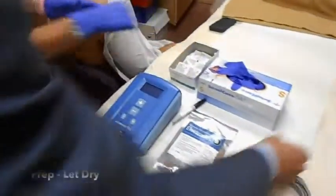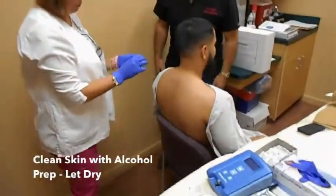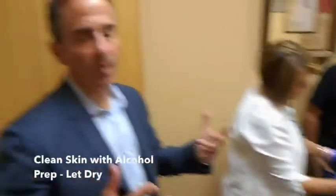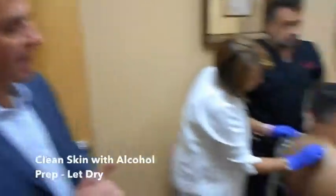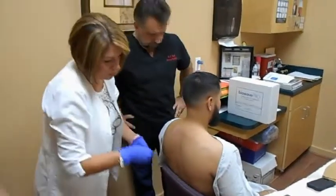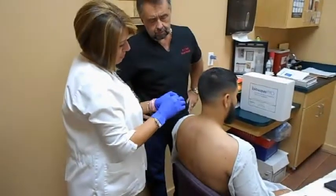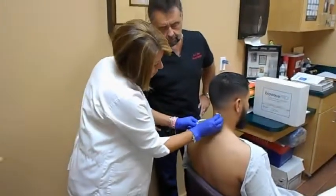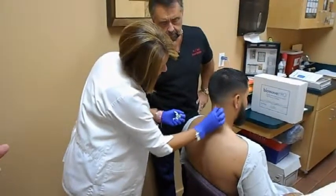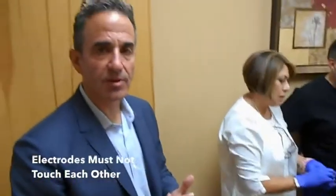Next we have to clean the skin with an alcohol prep, much like you would if you were giving an injection to a patient. You clean each location with the alcohol prep, then let the alcohol dry — we do not want to place an electrode over wet alcohol. The electrodes cannot touch; there is a minimum of about one inch of spacing between the electrodes.